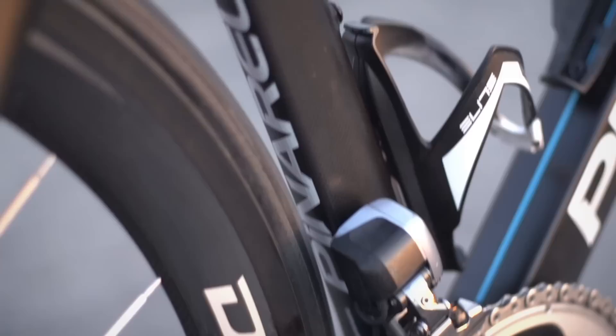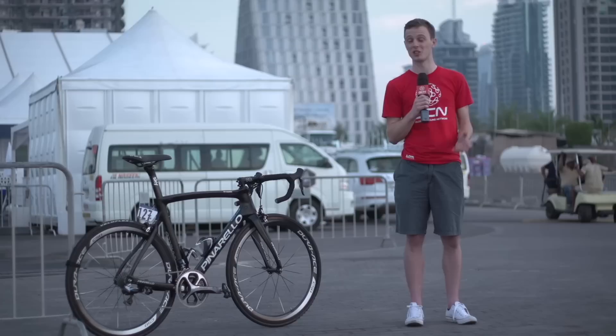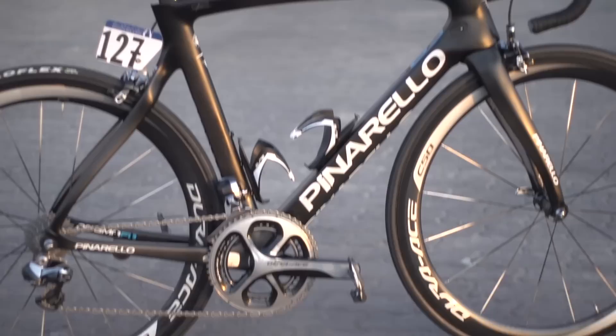One of the first things that caught my eye was that Thomas is running a 121 millimetre stem. Stems are normally available in 10 millimetre increments, but I've spoken to the Sky mechanics and they say they've got a full range of stems from 12 centimetres through to about 14 in 1 millimetre increments. This shows the length they go to to get the perfect bike fit for all of their riders.